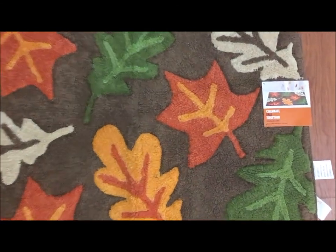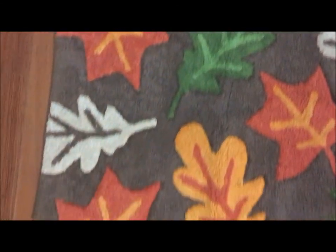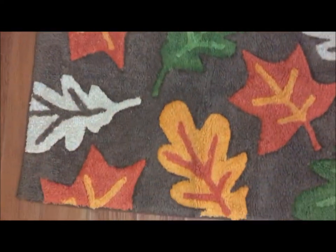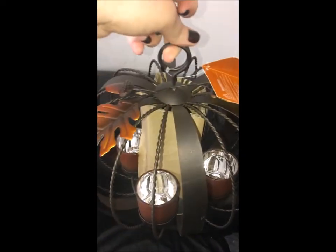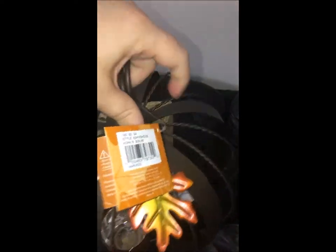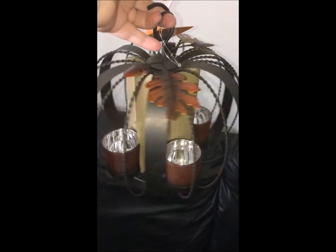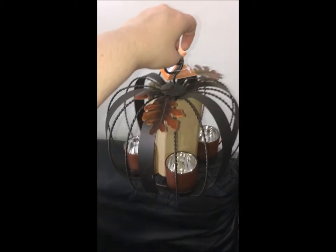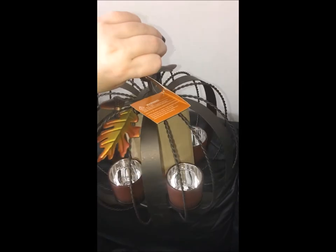My camera died mid-filming so I'm finishing this haul on my iPhone 6s Plus. Next I got this decorative fall bath rug — it's 20 by 30 and will look perfect with our bathroom decor for Thanksgiving. I also got this beautiful hanging tea light holder that holds three or four tea light candles — it reminds me of Cinderella's big pumpkin carriage. It was $15.